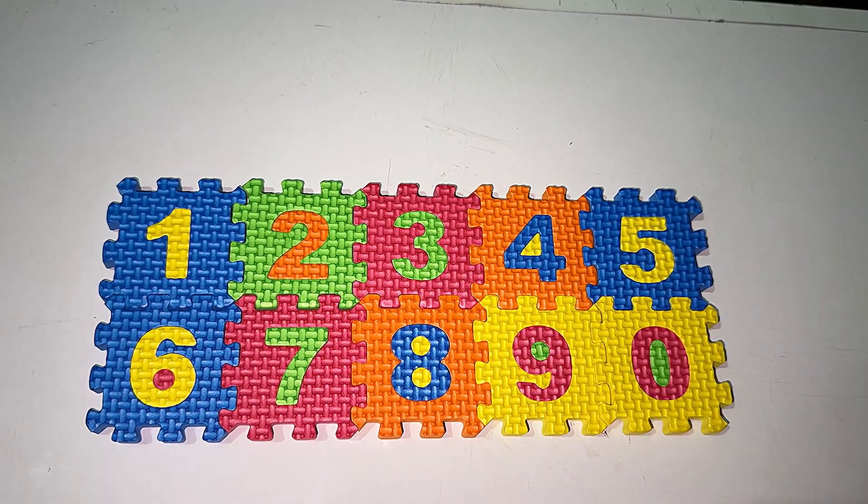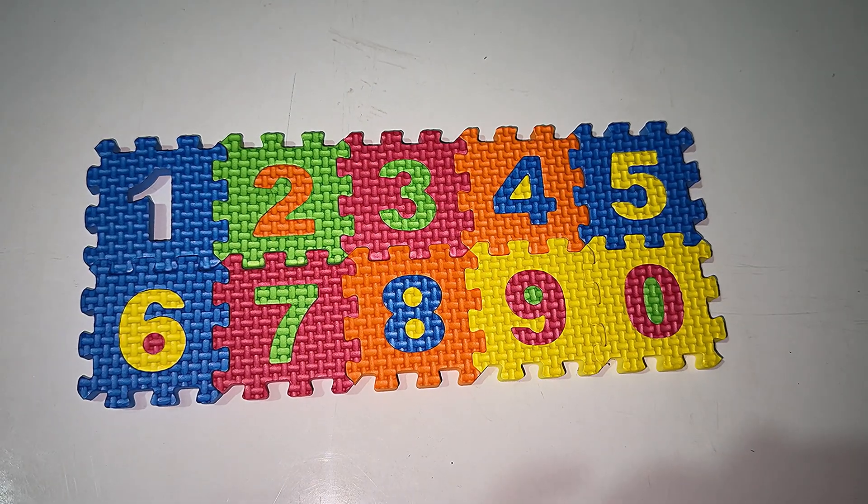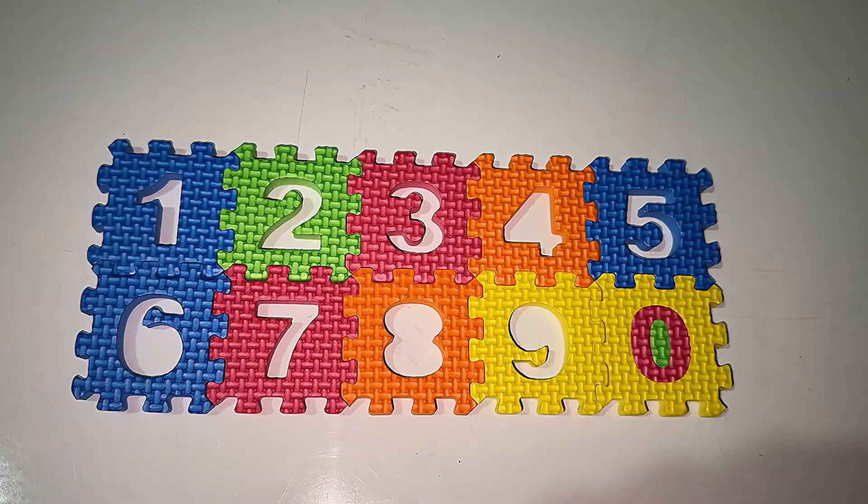Hey everyone! Today we are going to learn numbers 1 to 10. We will count some counters and we will learn counting. Let's start learning numbers — where is number one?